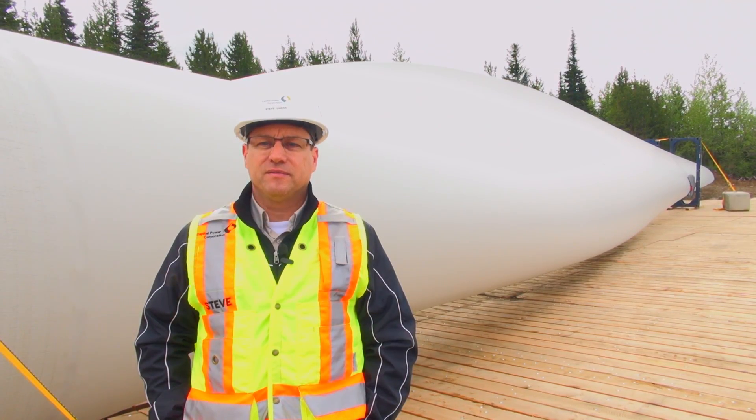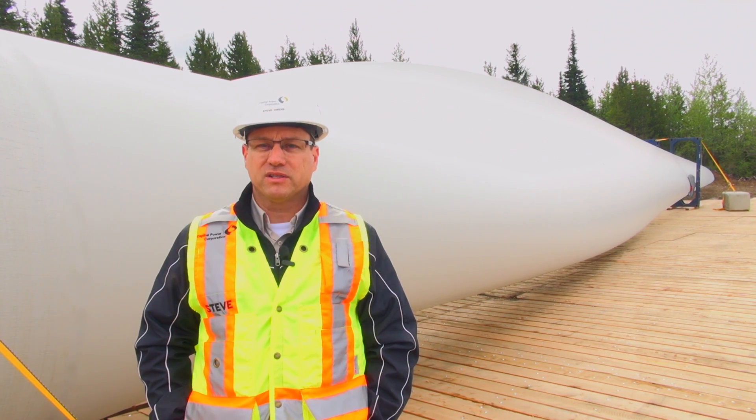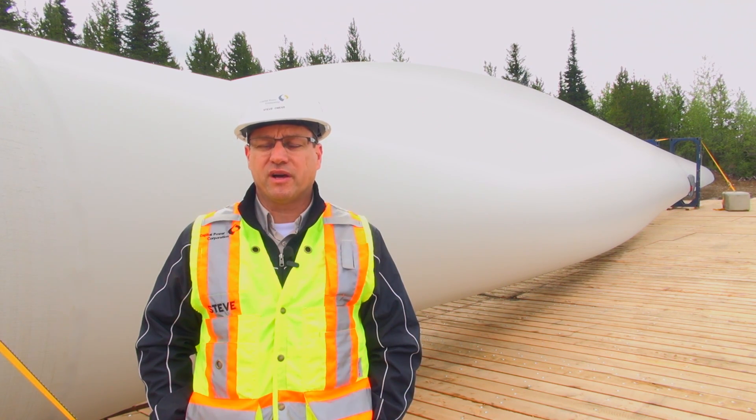Which energy will each turbine produce and how much will the wind farm produce overall? Each turbine is going to produce 1.8 megawatts. The total output capacity of the wind farm is 142.2 megawatts. It'll produce enough energy to power 43,000 homes.